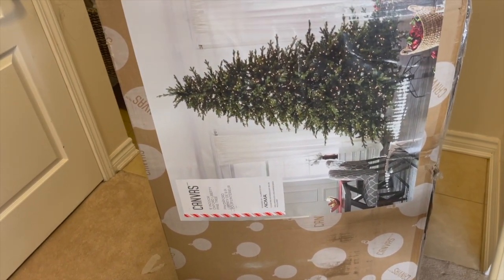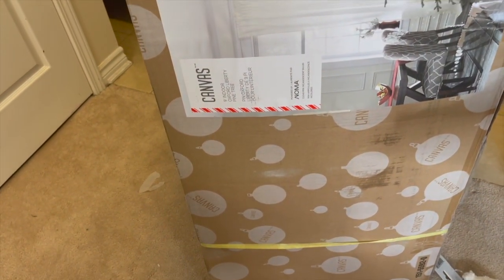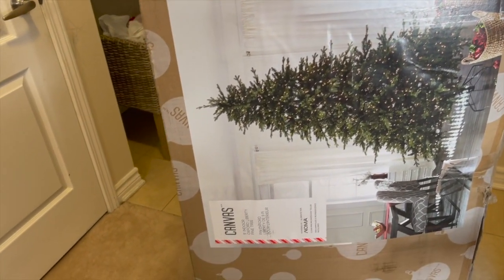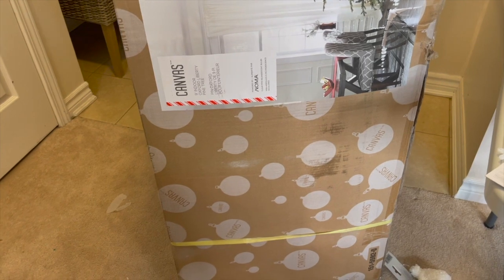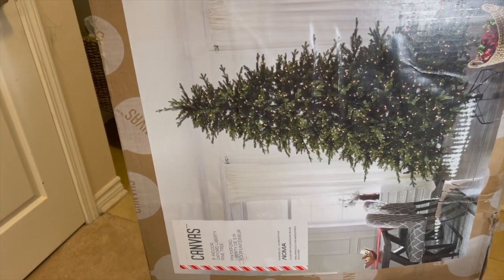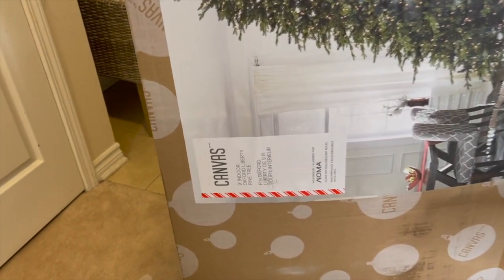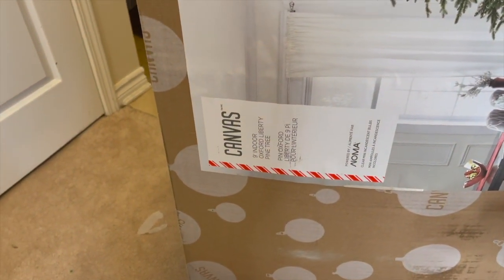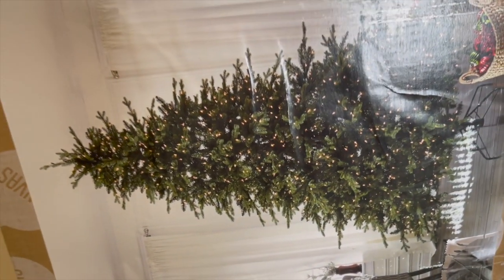The next item I want to show you is our Christmas tree — this year we bought a new one. This tree was $6.99 and we got it for $4.99, so that was a good deal. My husband went ahead and bought me a tree. It's a pre-lit nine-foot Oxford Liberty pine tree — absolutely gorgeous.